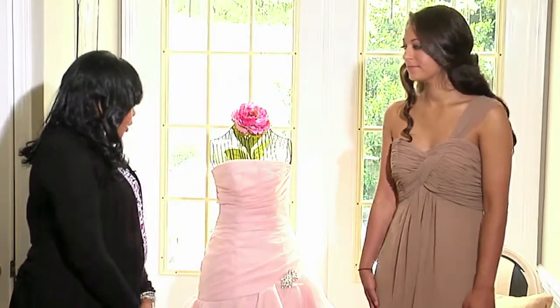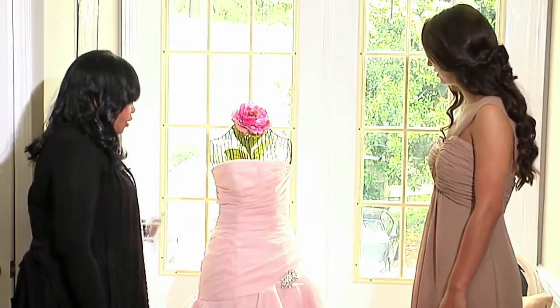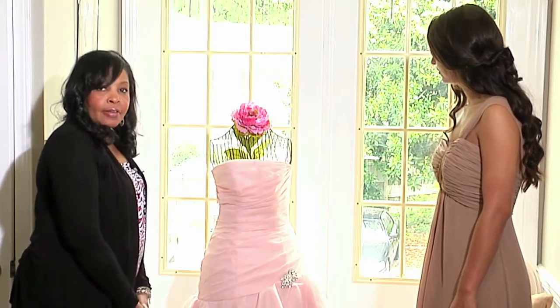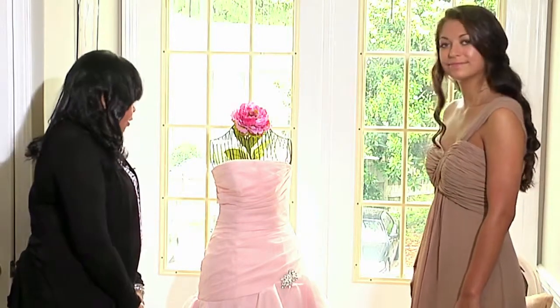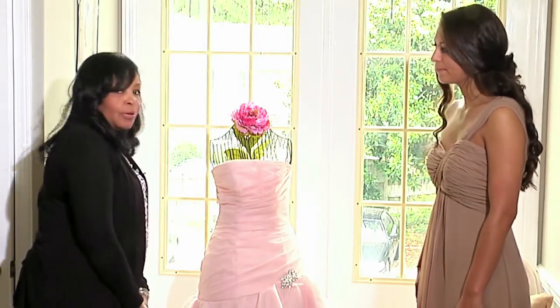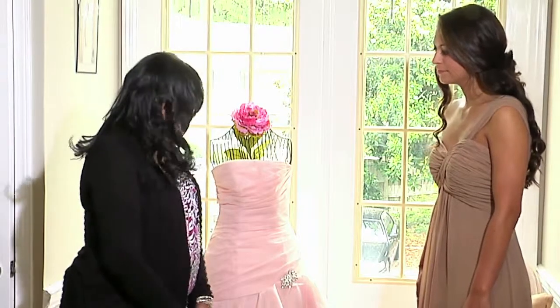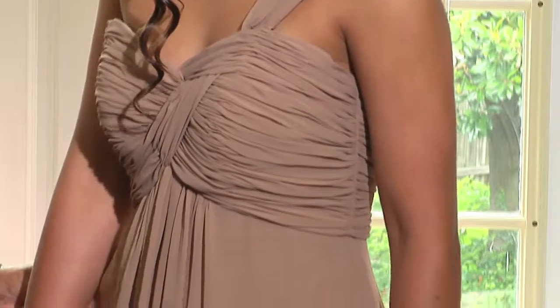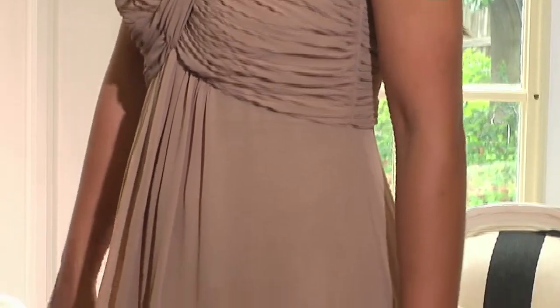We have a blush colored wedding gown here — as you can tell, it's very timeless, it's very trendy, and it's a color we're seeing more of in the bridal market. What we have paired with this gown is a one-shoulder chiffon floor-length dress.